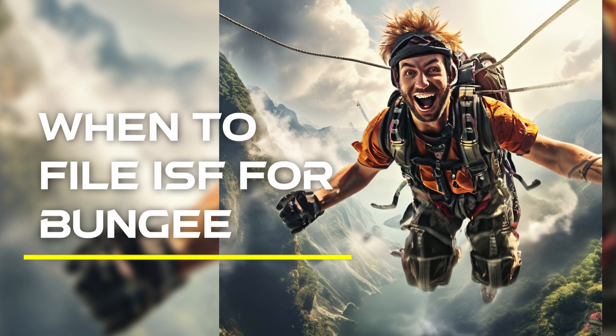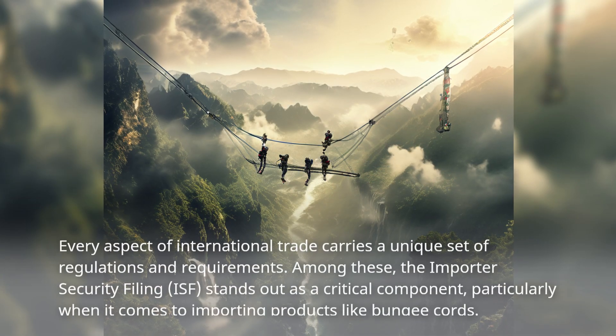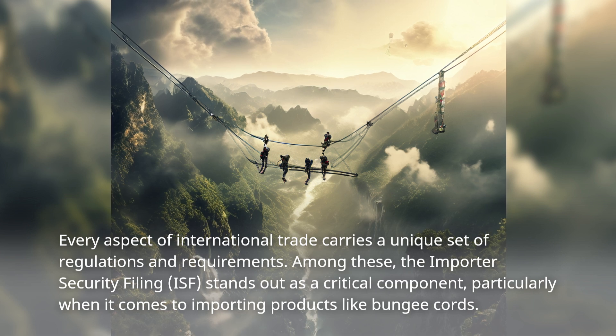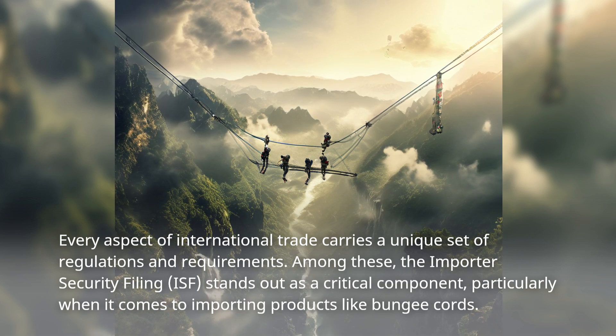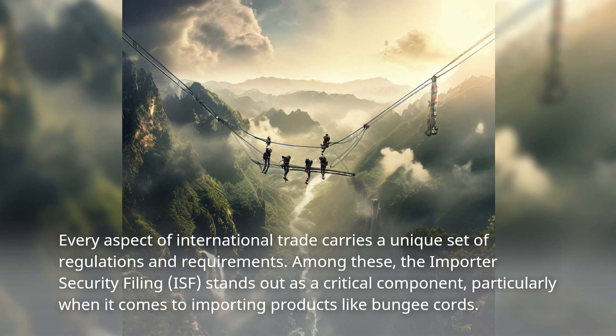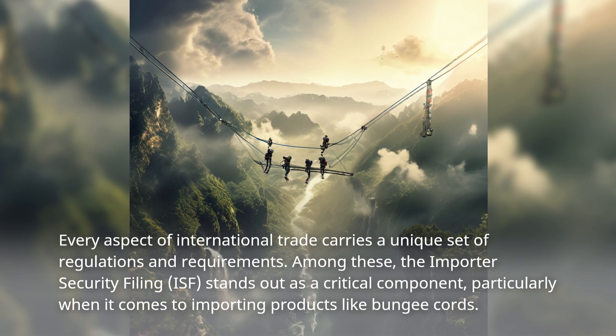Every aspect of international trade carries a unique set of regulations and requirements. Among these, the Importer Security Filing stands out as a critical component, particularly when it comes to importing products like bungee cords.